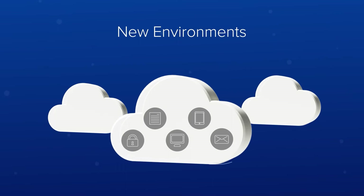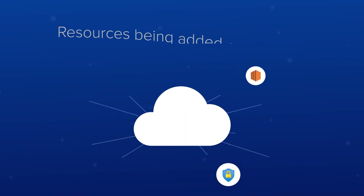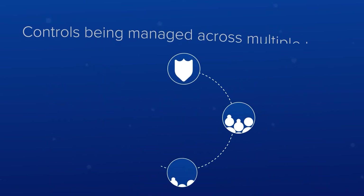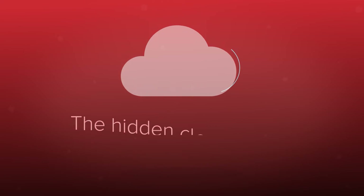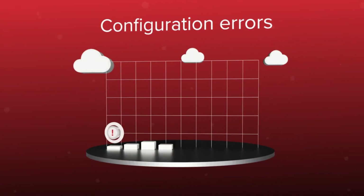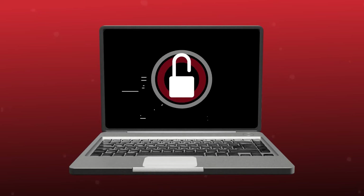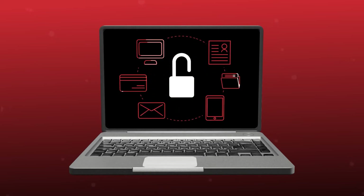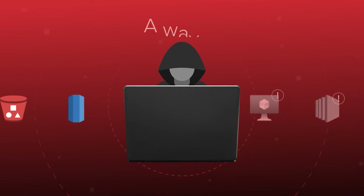New environments being deployed, new providers being integrated, resources constantly being added or removed, and controls being managed across multiple teams. This creates what we call the hidden cloud effect — an exponential growth in configuration errors that open vulnerabilities that can expose critical business assets. Cybercriminals love the hidden cloud effect because it gives them exactly what they're looking for: a way in.